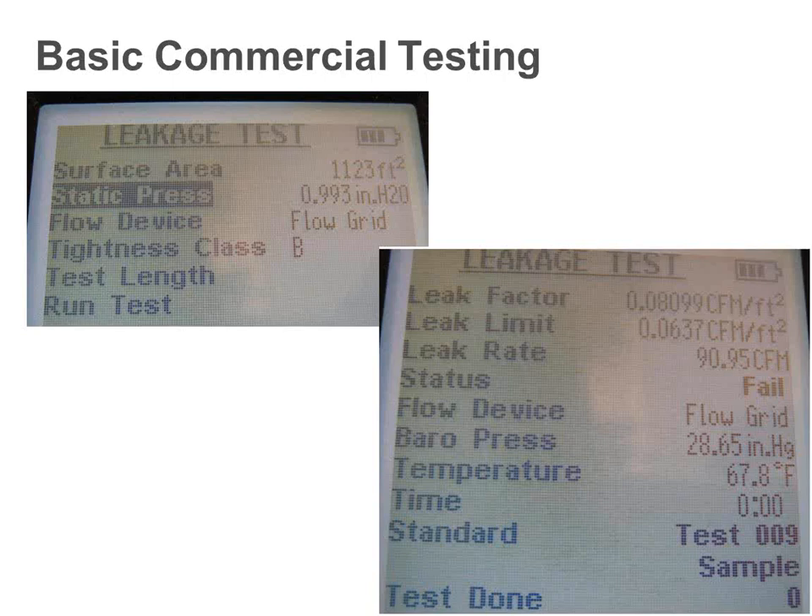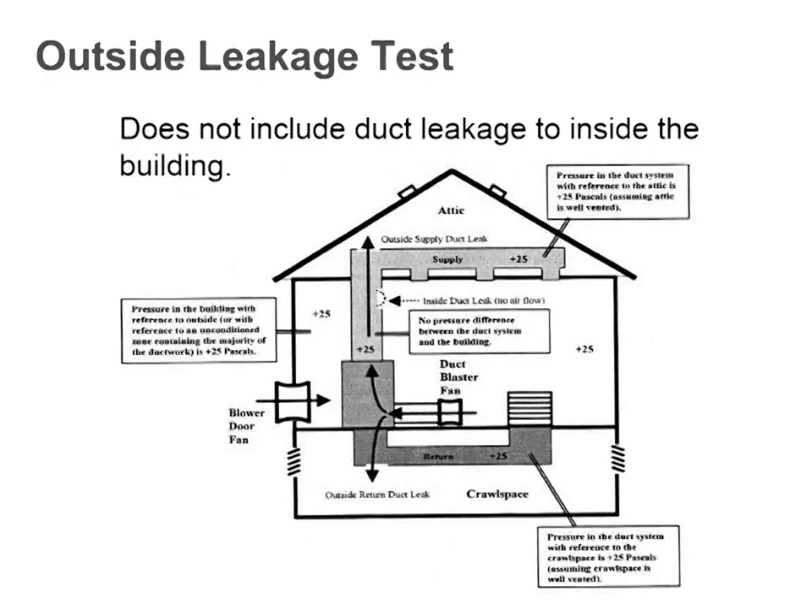Andrew asks: how can you assume the attic and crawl space are sealed from the rest of the house? Good point — this method assumes a well-vented attic or well-vented crawl space. If the attic has ridge vents all along the roof, the pressure inside the attic is equal or very nearly equal to atmospheric pressure. If you had a completely sealed, unvented attic with significant leakage to the house, the test would work differently and you could not do it this way.